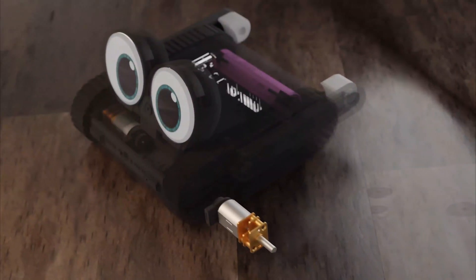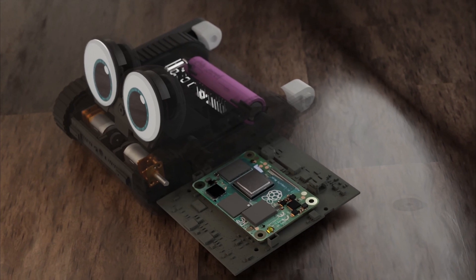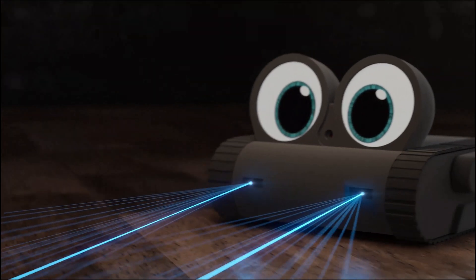And that's not all. Dolly is also the first hardware-upgradable robot, with a flexible electronic design that opens up a world of possibilities. Make it even smarter, faster, or give it new abilities. The choice is yours.